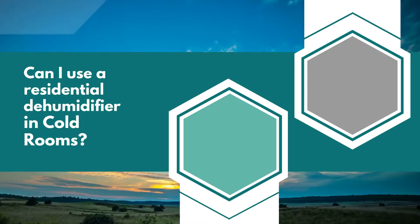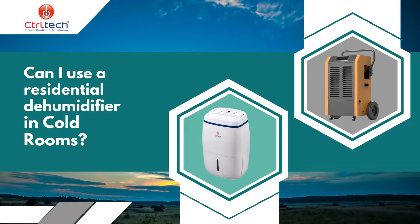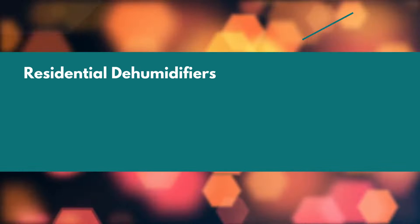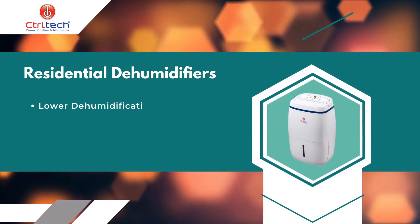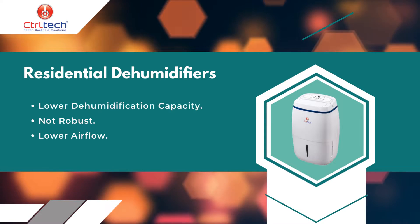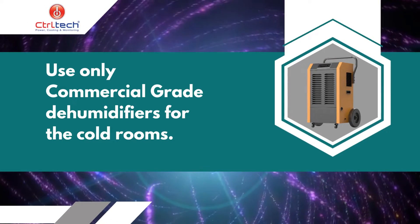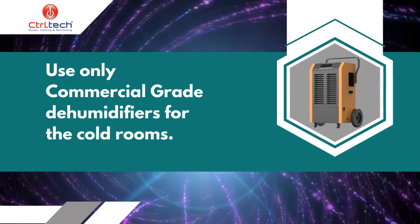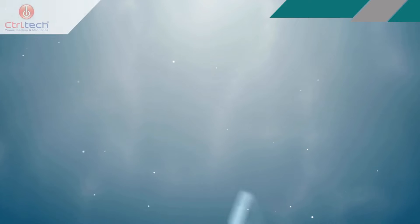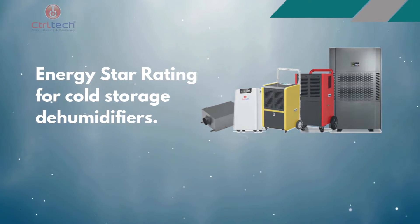Can I use a residential dehumidifier in a commercial cold storage facility? It is generally not recommended to use a residential dehumidifier in a commercial cold storage facility due to the unique demands and requirements of these environments. Commercial cold storage facilities often have larger spaces and higher humidity levels, requiring a more robust and efficient dehumidifier. Residential dehumidifiers are not designed to handle these demands and may fail to maintain optimal humidity levels effectively. It is usually recommended to use a commercial-grade dehumidifier specifically designed for cold storage environments.